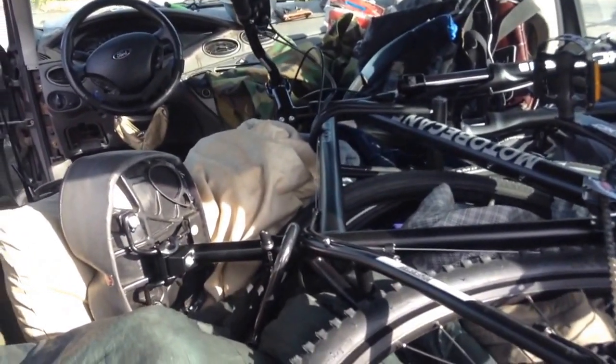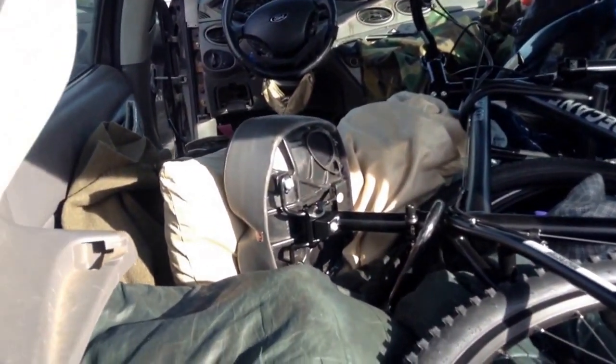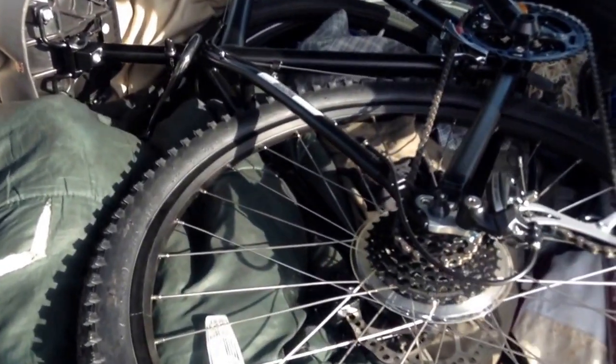I picked up the new bicycle, but it takes up just a little more space than I expected — a little more space than the other bicycle — but that's okay, it's better.